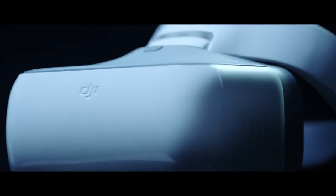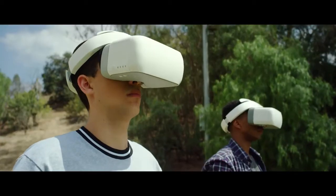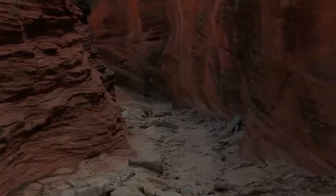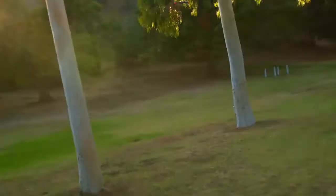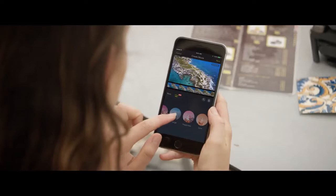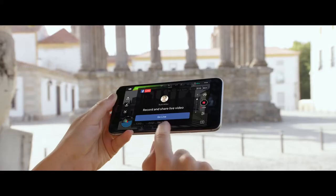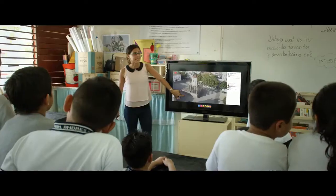Then there's the new DJI Goggles. Strap these on to really feel like you're flying. Combine them with Sport Mode to get your pulse pumping while you fly at an incredible 40 miles per hour. Once you've got your shots, edit everything together in DJI GO and share or even stream your flight live to Facebook or YouTube.